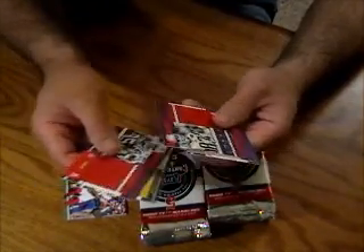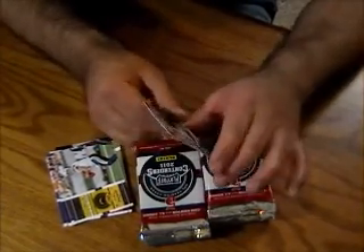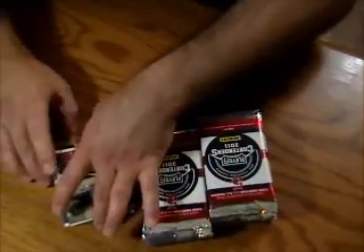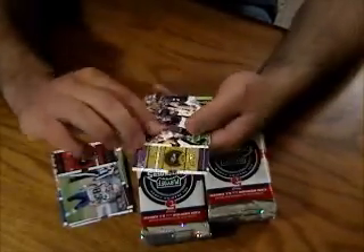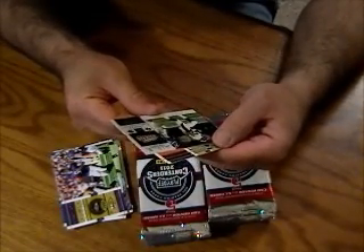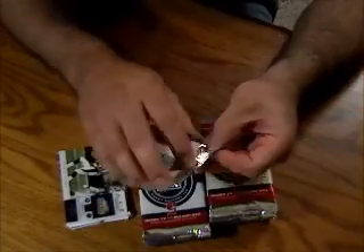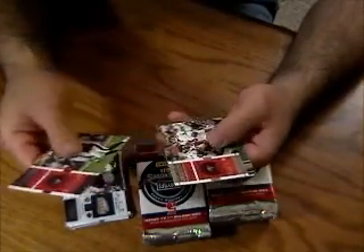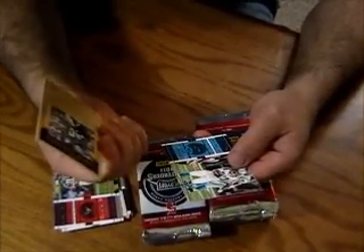Let me just double check — I thought maybe there'd be something. Okay, this is a Wes Welker, and it's serial numbered 71 of 99. Usually there's at least one fairly decent card in each package. This is Rod Smith, Super Bowl ticket, not numbered. And this is a Legendary Contenders of Barry Sanders, not numbered.